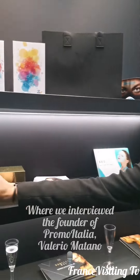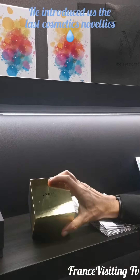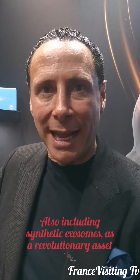For us, IMCAS always is a basket of new ideas, new creations, new products. We launched here at IMCAS a new kind of line that is all based on exosome. Our exosome is synthetic, which means that we control the formula, safety, and standards.